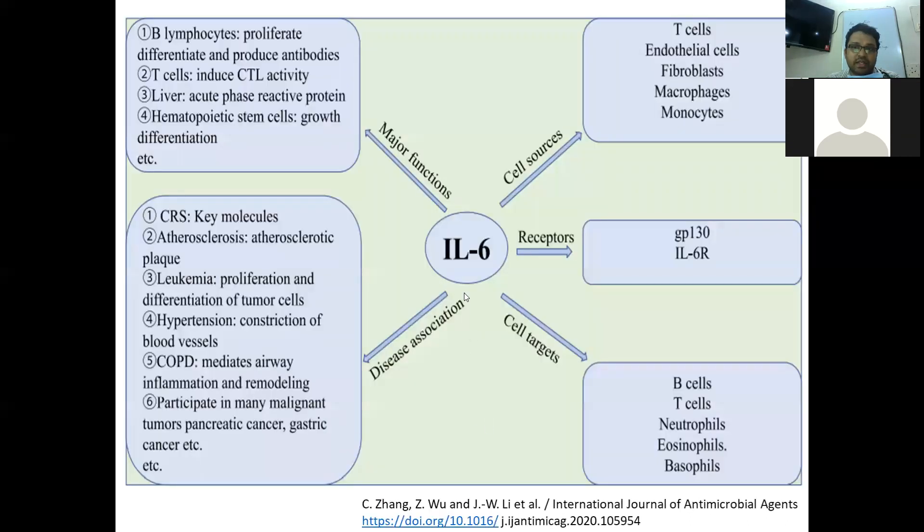Interleukin-6 is produced by T-cells, endothelial cells, fibroblasts, macrophages, and monocytes. The main cellular targets include B-lymphocytes, where it helps in proliferation, differentiation, and production of antibodies. On T-cells, it induces cytotoxic T-lymphocyte activity. It also functions as an acute phase reactive protein. These are the diseases where the pathogenesis of interleukin-6 has been linked.